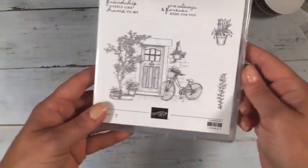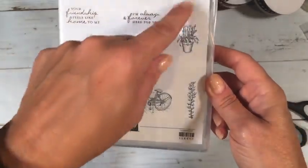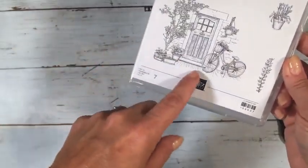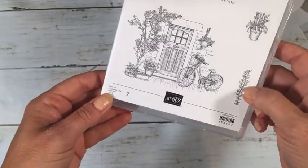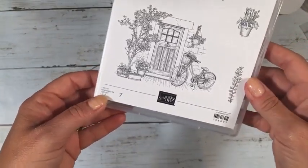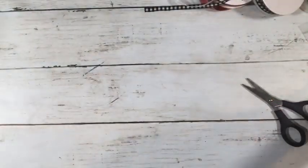This next free option is a versatile set called Feels Like Home — it has sentiments like thank you, friendship, 'here for you,' and 'I'm missing you.' There's a lot of coloring detail and fine lines; you could even leave it black and white. That one is free with a $50 order.